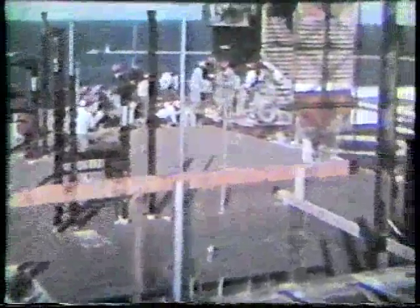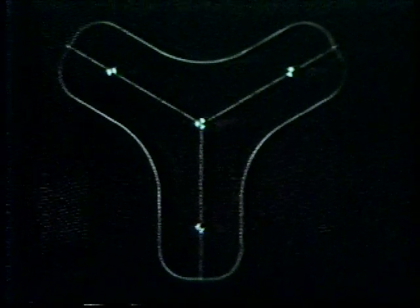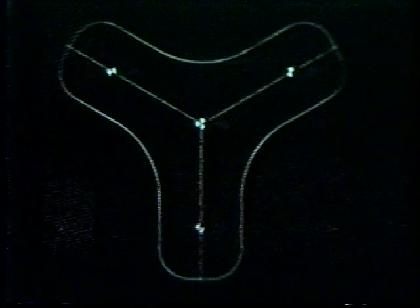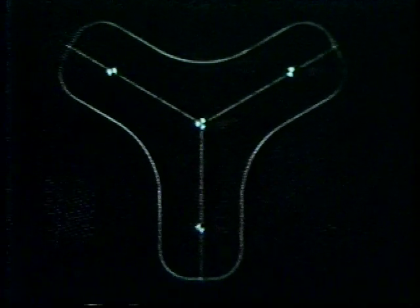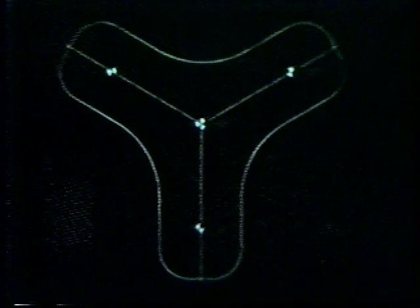One of the most difficult engineering problems in constructing a tall building is how to keep it vertically plumb. With a rectangular building the solution is easy, but with a configuration like ours, we had to devise our own solution. Our solution was simple — a bombsite, or rather, four bombsites: one at the center and one at the end of each leg of the Y.